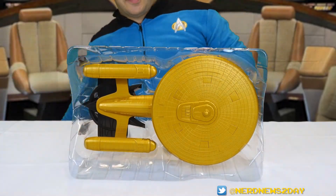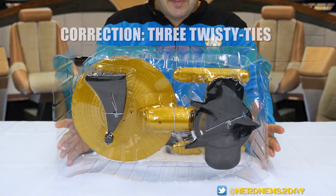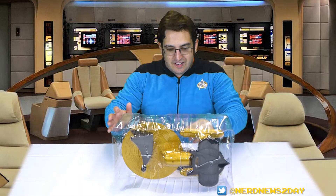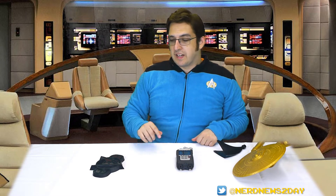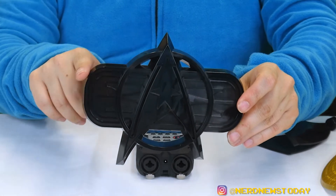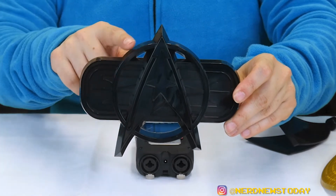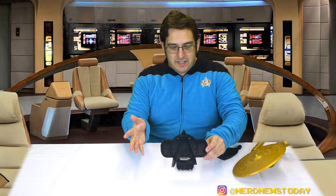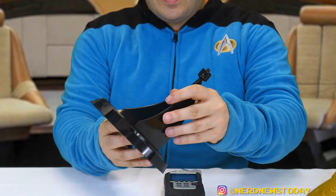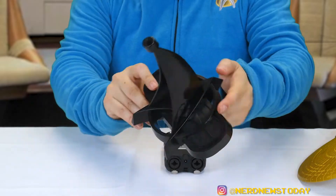Diamond is known for its twisty ties and of course this Enterprise C is no exception, but we only have two of them this time around and that seems to be all that's holding her down. Now the Enterprise C is out of the packaging. First things first, let's take a look at the base it comes with. The base is a Starfleet insignia, much like what we saw in the later Star Trek original series movies — this was the insignia of Starfleet at the time. I believe it appeared in Star Trek 5 and 6 and then all the ships after and into Star Trek: The Next Generation had this.